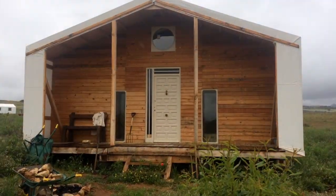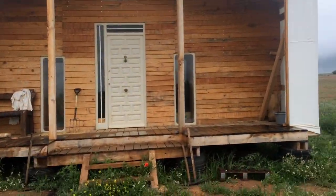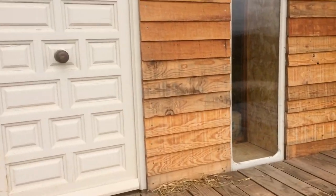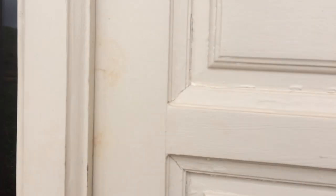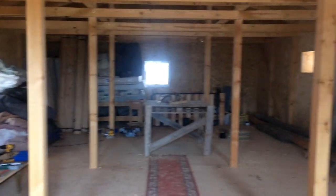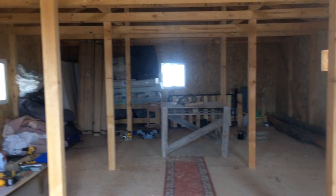This is the bunkhouse, which at the moment is not ready inside for hosting people, but it will be. It's very messy right now. Here there will be beds.